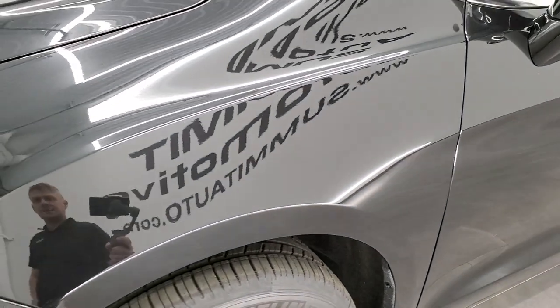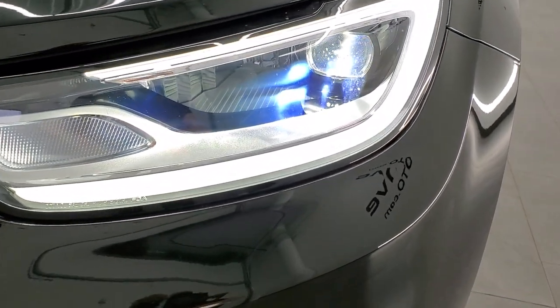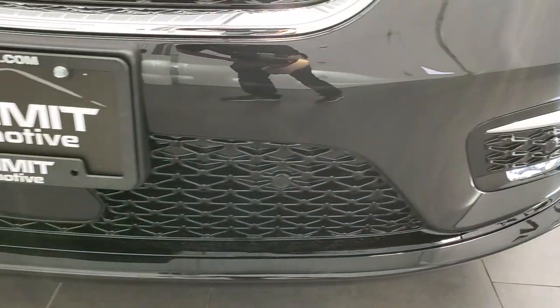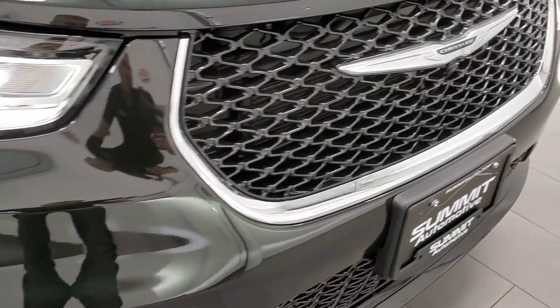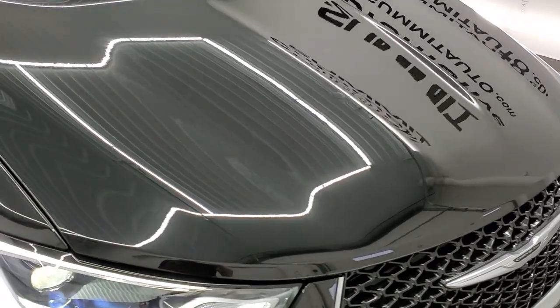Brilliant black crystal pearl, paint code PXR on this. It's got a lot of metal flake in it. You get the LED headlamps, LED running lights, and LED fog lamps, all redesigned for this new body style. Front bumper parking sensors. The grille is kind of more oval than the flat look.